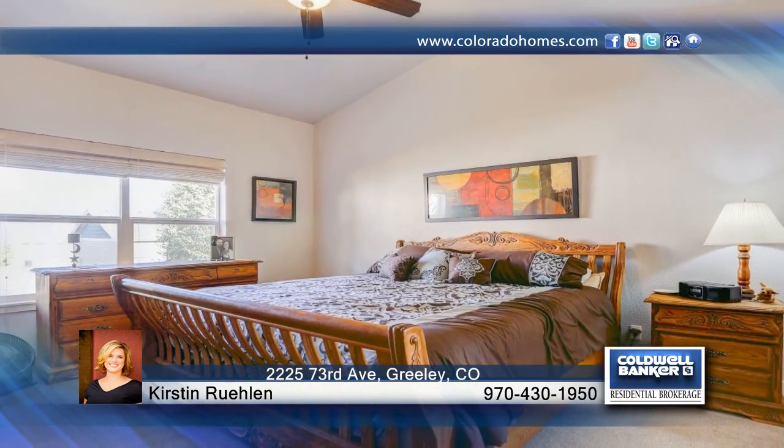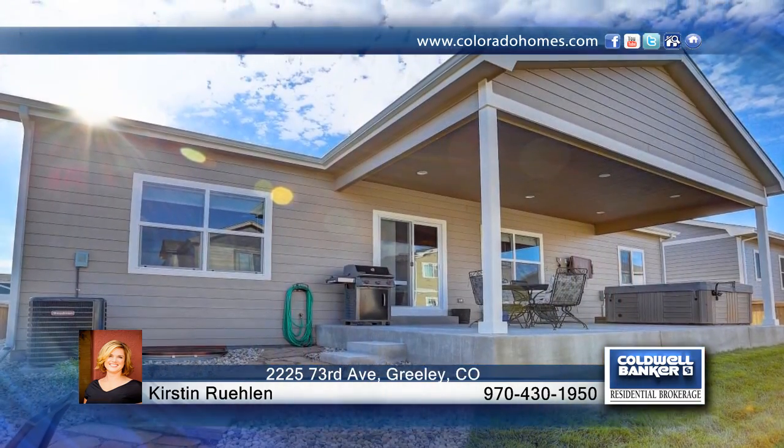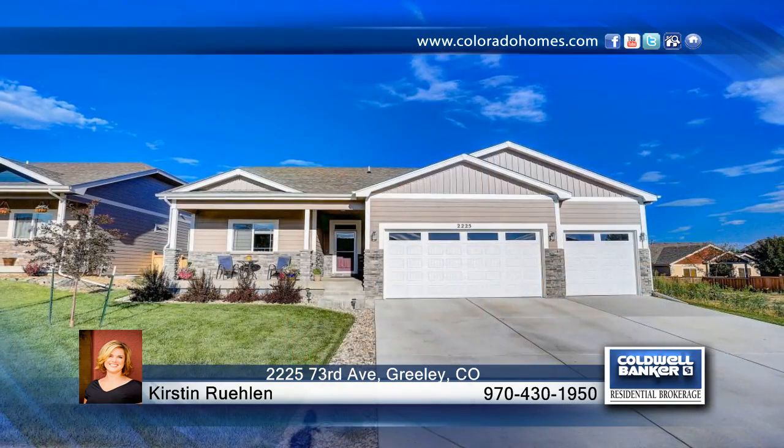This home has it all and is in a great West Greeley location. See everything that this home has to offer with a call to Kirsten Ruhlin.